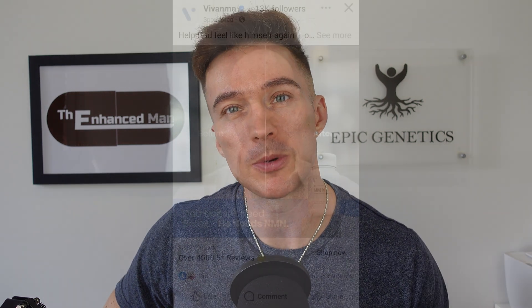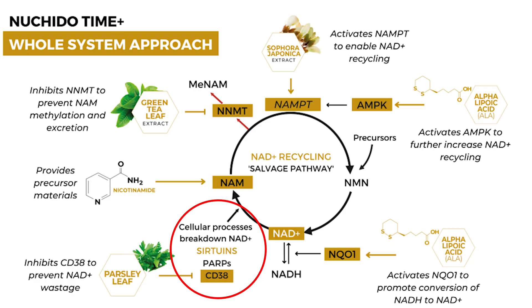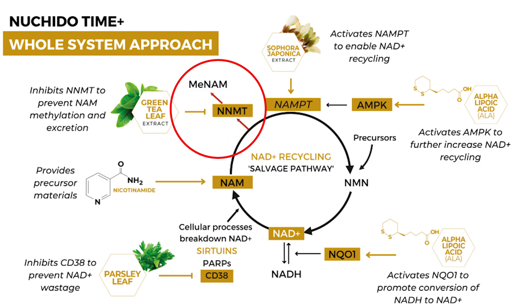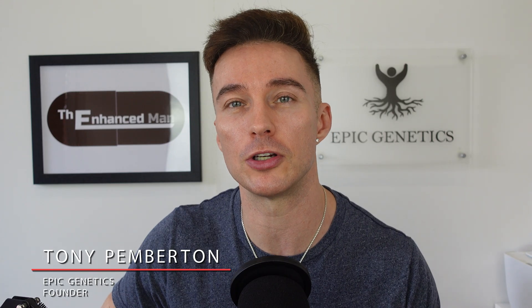You might have seen the NAD-boosting supplements NR and NMN being advertised hard by supplement companies all over social media. But if the enzyme CD38 is high, it's burning through NAD+, or if NNMT is high, that's diverting nicotinamide away. So effectively, with those two precursors, you're pouring them into a leaky bucket — which is exactly what's been happening to me.